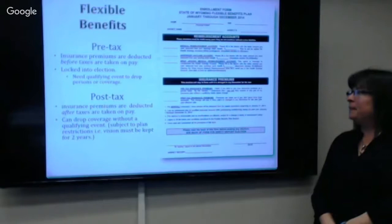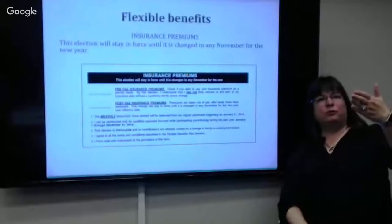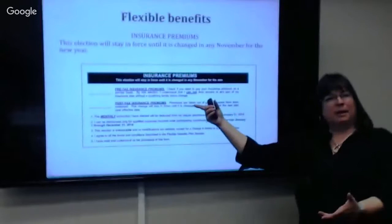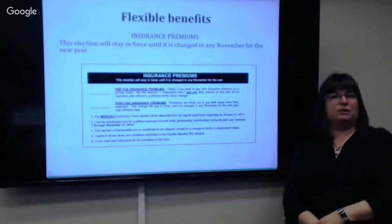For flexible benefits, you have this form as well. The primary question is whether your insurance premium comes out of your paycheck pre-tax or post-tax. Pre-tax means you don't pay tax on that portion of your income that goes to insurance premiums. If you do it pre-tax, you're locked into your benefits and can't just make changes — the IRS says if they give you a tax break, you need to be locked in unless you have a qualifying event.